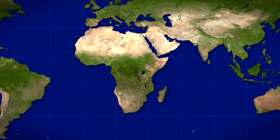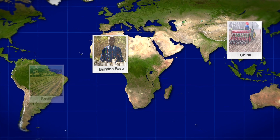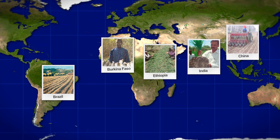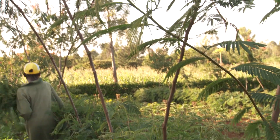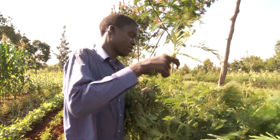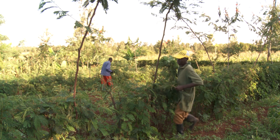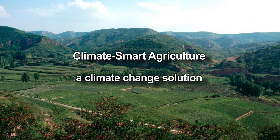Many farmers are climate smart already — in Burkina Faso, in China, in Brazil, in India, in Ethiopia, and in South Africa. Climate smart agriculture is a path to green growth. So now is the time to take action. You can make agriculture a part of the climate change solution.